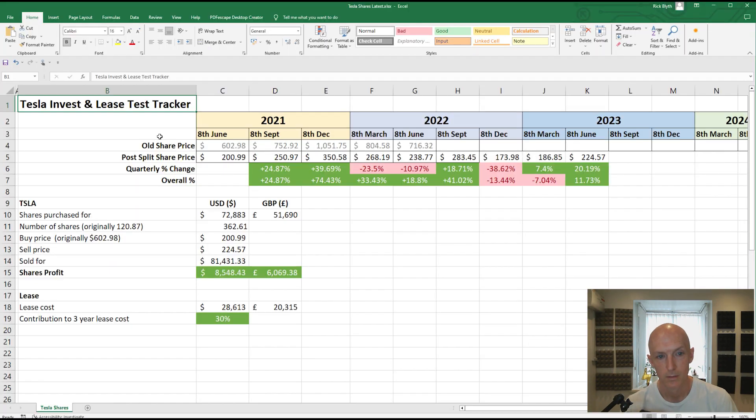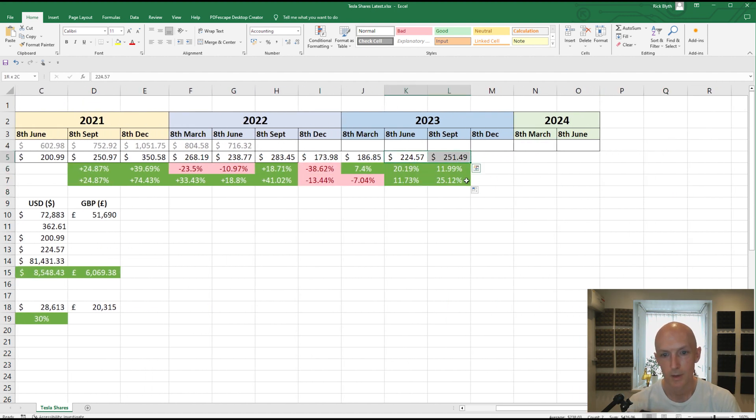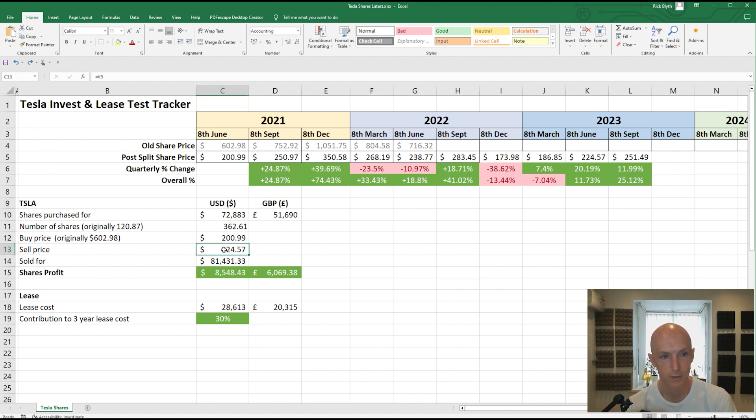Let's now have a look at the spreadsheet, which you're probably familiar with by now. Let's plug in the latest share price of 251.49 and bring these formulas across. So a 12% increase in the last quarter and overall 25% up. And as we like to do, if we extrapolated this out for the rest of the lease period — which isn't that long left, really — we get to $332 in the next nine months, and that would be fantastic. Looking at the calculations down here, the sell-for price is updated to point to the latest one, and pretty much as the website has worked out, currently in a profit of $18,000 or £13,000, which pays for two thirds of my lease. So I'm very happy with that.